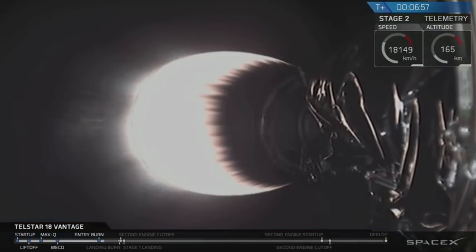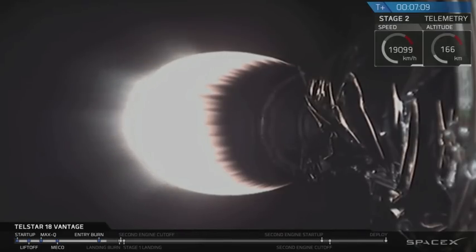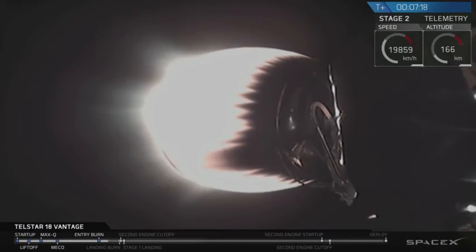Coming up at T plus eight minutes, just shortly after that we will get the landing burn of the first stage. Seven minutes into flight, everything continues to go well on the second stage — propulsion's good, trajectory is good. We're about to go transonic on the first stage as it quickly enters the Earth's atmosphere.